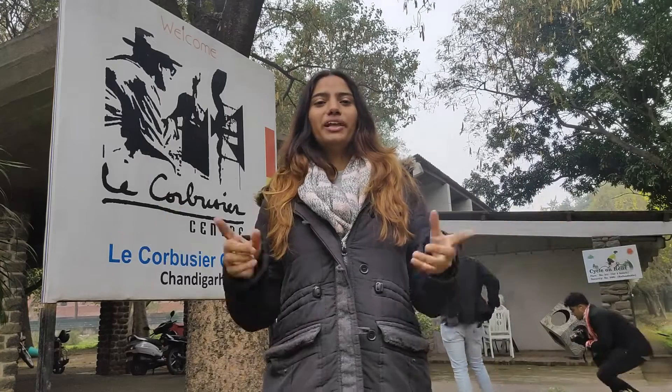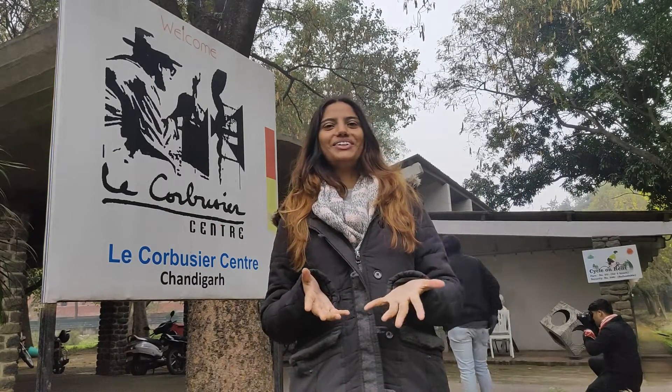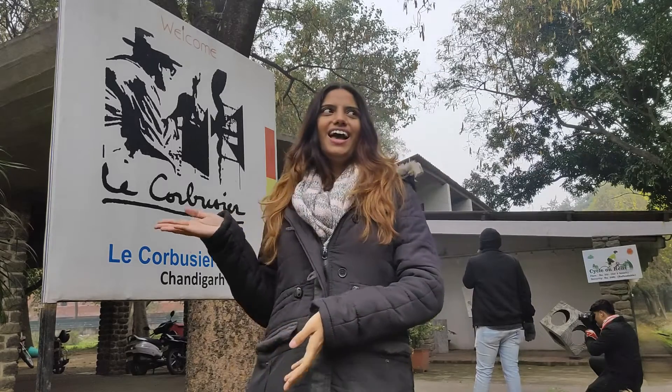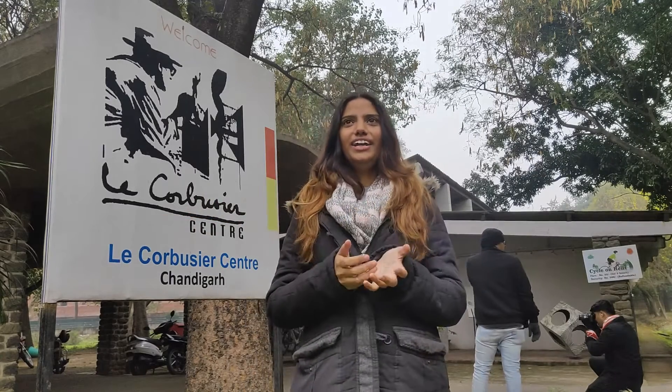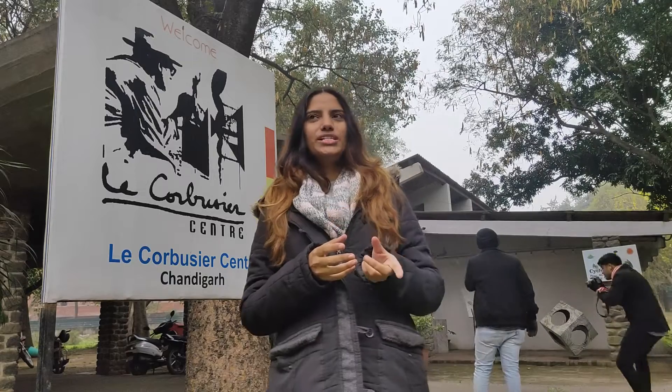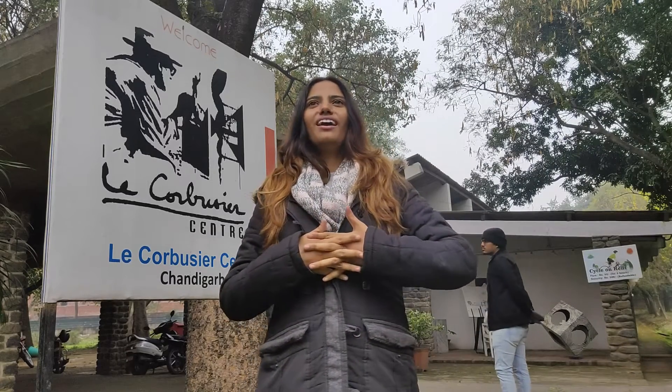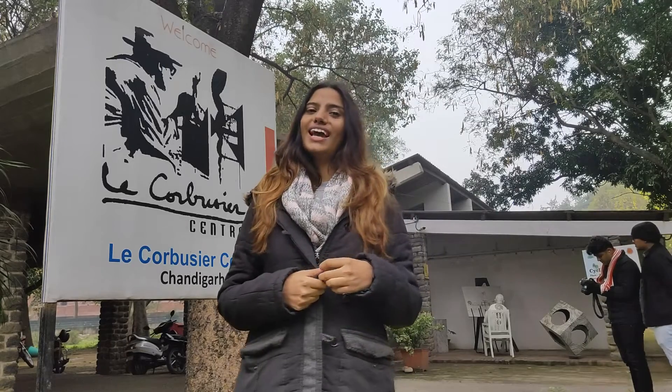Hey guys, what's up! I am Supinder and you are watching Love Traveling. Today we are going to explore the Le Corbusier Centre. I think I'm pronouncing it right — he was a Swiss-French architect. Forgive me if I'm pronouncing his name wrong. Let's go inside!